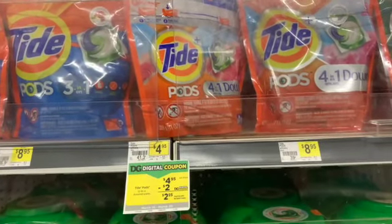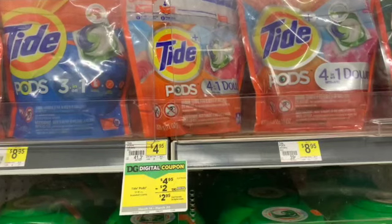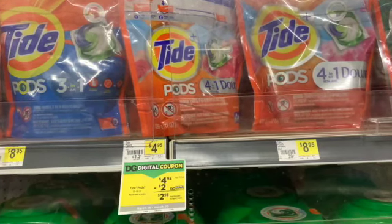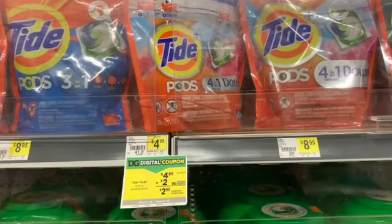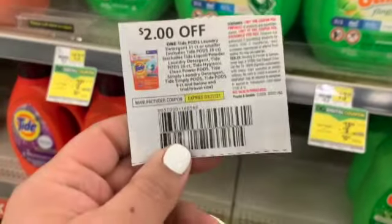Next up, I'm going to be grabbing one Tide Pods. They're on sale for $4.95. We do have a $2 digital, but I'm going to be using a $2 off of one insert coupon from this month's P&G.